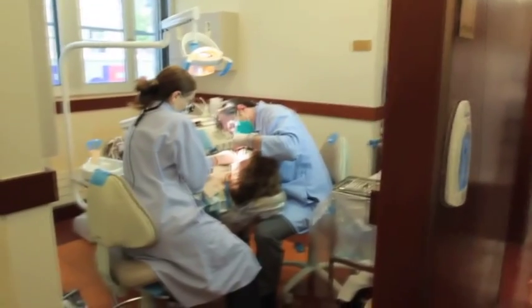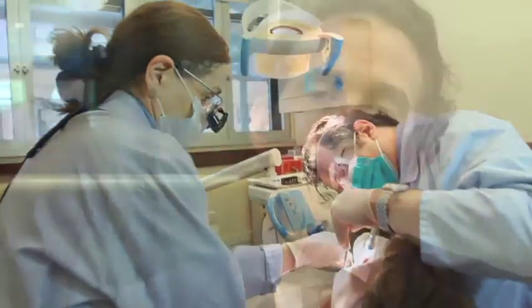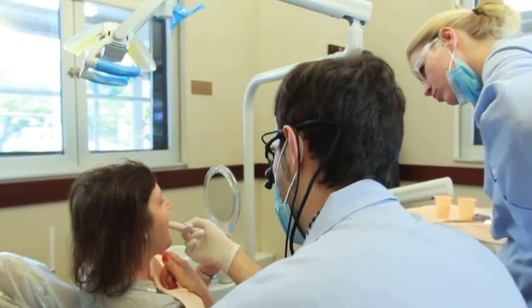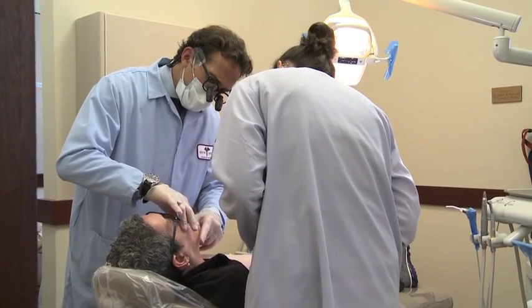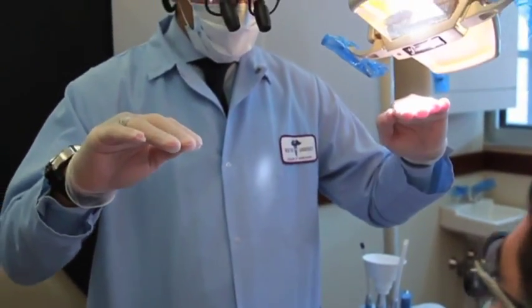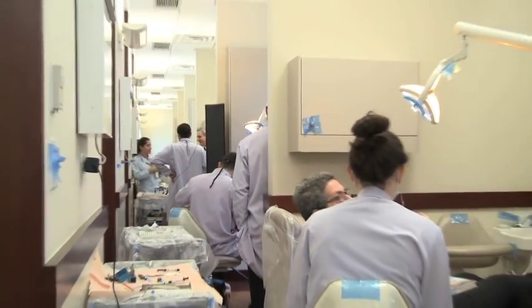I don't think there is any other program in the country devoted to aesthetics and full function. This program differs from others because of our approach — an interdisciplinary approach where we're integrating the different disciplines of dentistry: prosthodontics, periodontics, and orthodontics, across simple to complex cases. This integration allows us to diagnose cases in a step-wise approach to create results that are long-lasting and consistent.